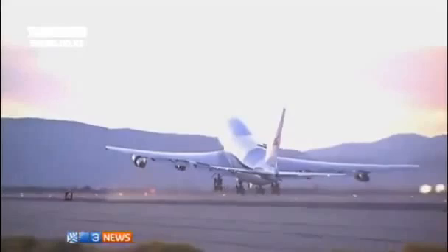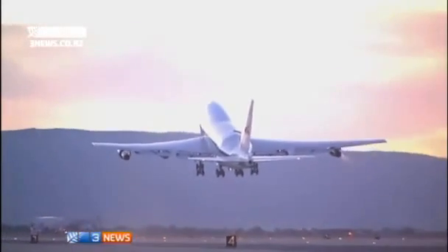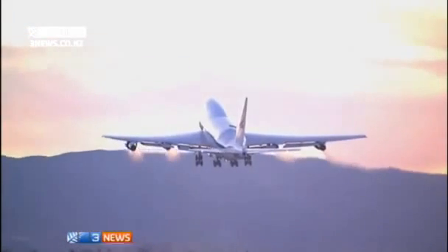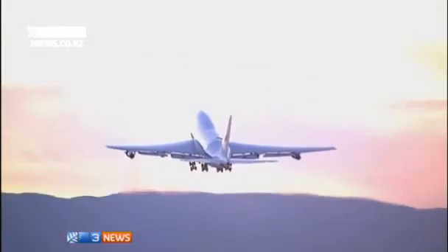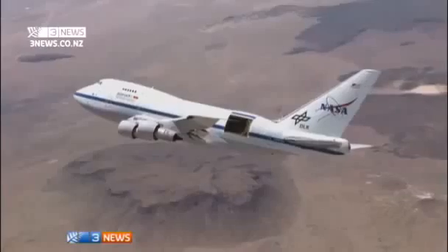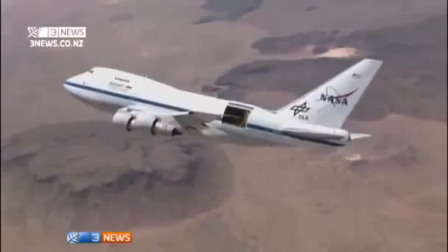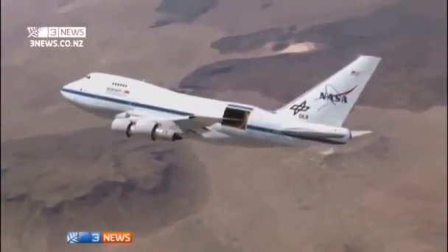To do that, the highly modified Boeing 747, which costs about $200,000 to refuel, has to climb to about 14,000 meters. A hatch on the side of the aircraft is then opened so the telescope can begin its observations. The idea is to just get above the water vapor — in the infrared spectrum, water is not our friend. So we get up above that, and it's much clearer for the observatory to see our targets.